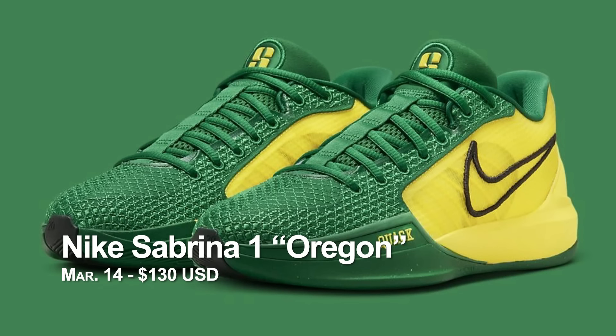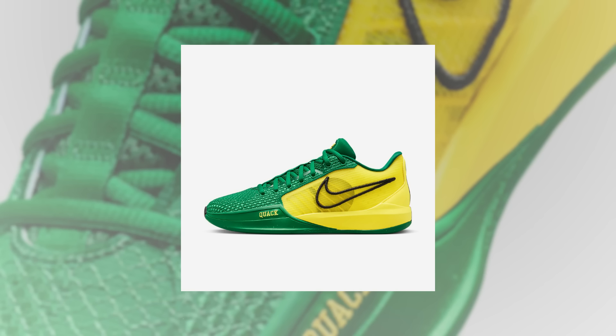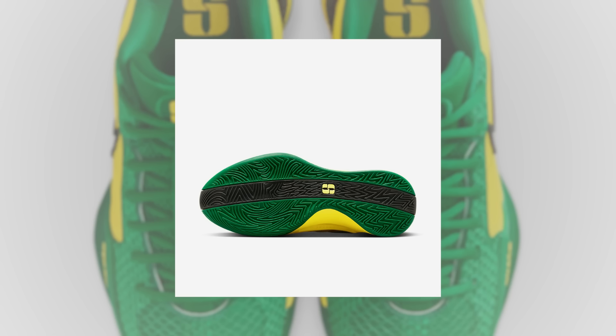Moving on to March 14th. I was really surprised that they decided to release these — and this is the Nike Sabrina 1 Oregon. The Ducks P.E.s are some of the most sought-after sneakers out there. That green and yellow color scheme has also become iconic, especially for sneaker heads. It looks like Nike has decided to make it a general release this time, which is something we should applaud. I initially thought these were just her P.E., but apparently not. Imagine if they turned more P.E.s into general releases — that'd be fantastic.